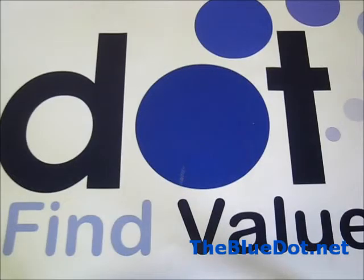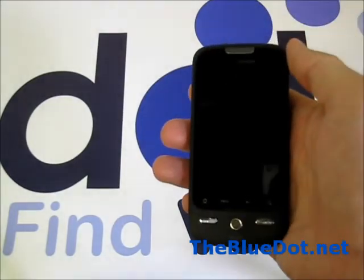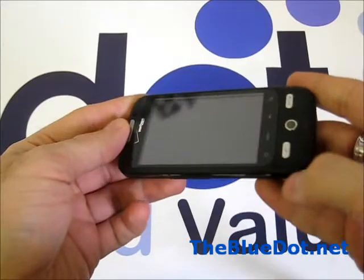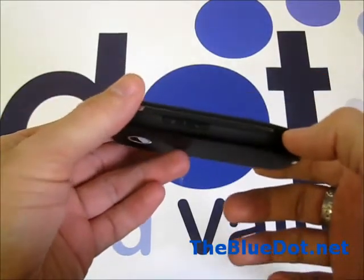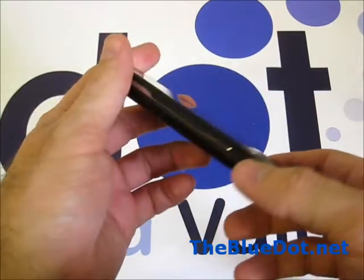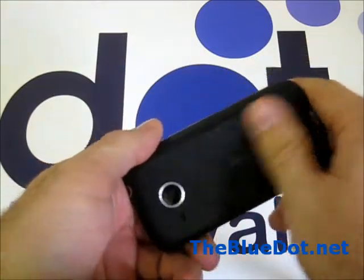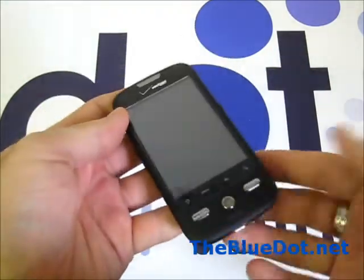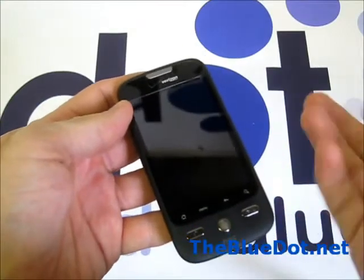Hi, it's Tom from the Blue Dot, and we're going to take a look at the HTC Droid Eris for Verizon Wireless. Upon first handling this device, it's slightly heavier than non-QWERTY keyboard droids, with a thicker design and a soft rubberized-like finish covering. It makes it feel a bit tougher, like it can bounce if you drop it, though I wouldn't suggest that.